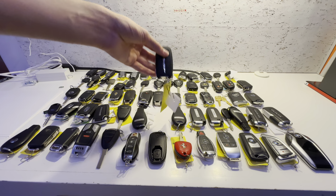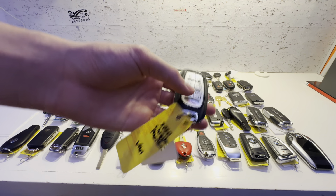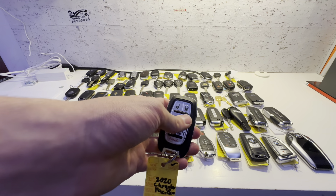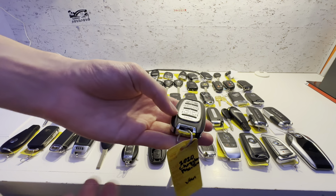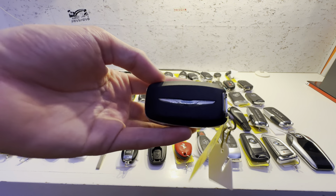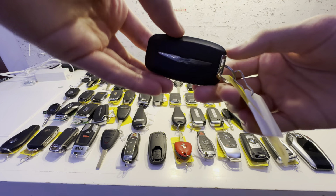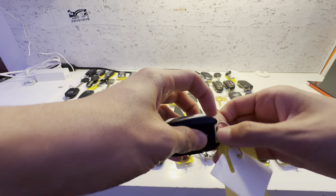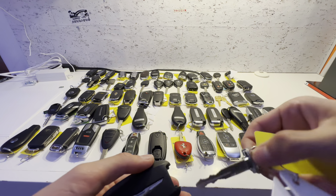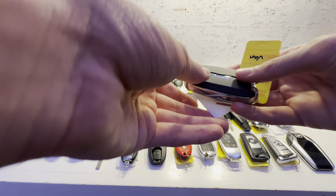This one is for a 2020 Chrysler Pacifica — the next generation of minivan. Lock, unlock, power sliding doors, trunk release, panic, and remote start. These keys are starting to get cheaper now; they used to be like 30 bucks, but now you can find them for less than 20. Emergency key — push this button and here it goes. Pretty unique center design on the Chrysler, Dodge, Jeep, and Ram keys.